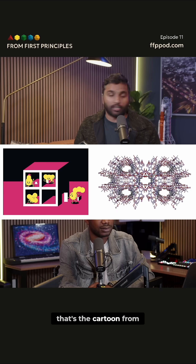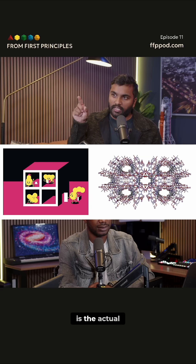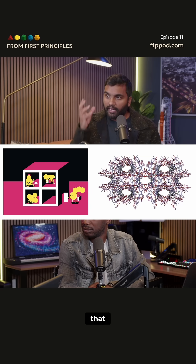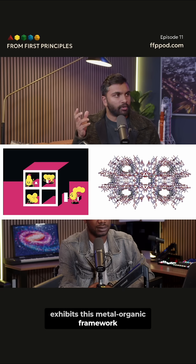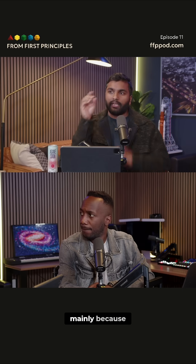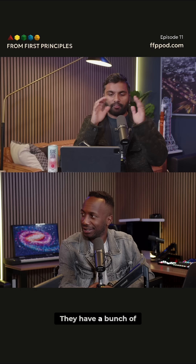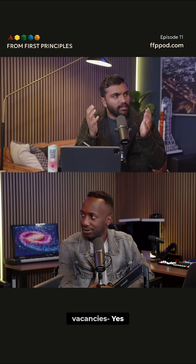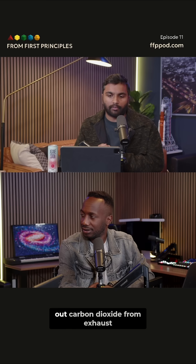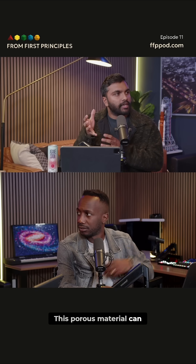On the left there, that's the cartoon from the Nobel Committee. And on the right is one of the examples of a chemical compound that exhibits this metal-organic framework. These things are exceptionally useful mainly because they have a bunch of holes — a bunch of vacancies — that you can use to do really cool things. For example, suppose you want to filter out carbon dioxide from exhaust — this porous material can now do that.